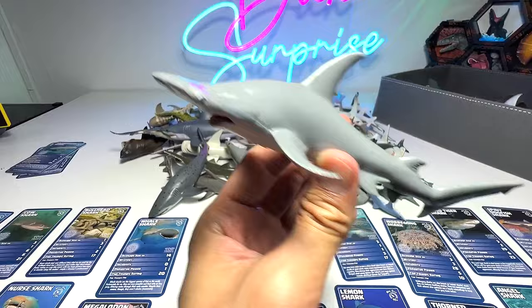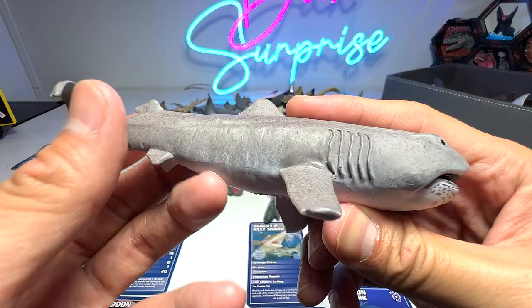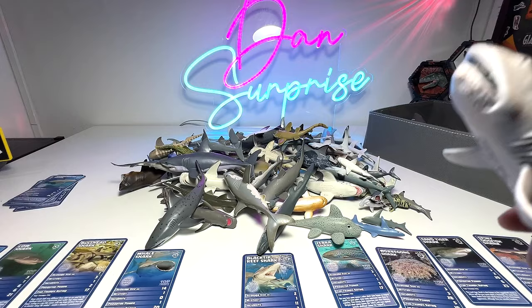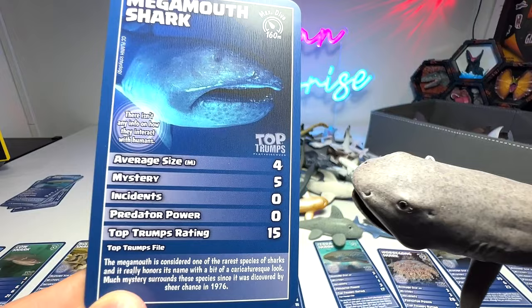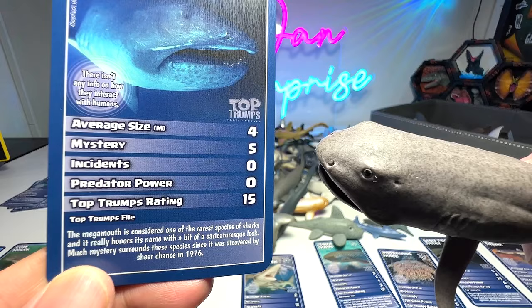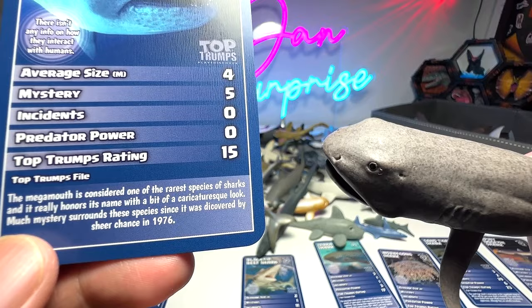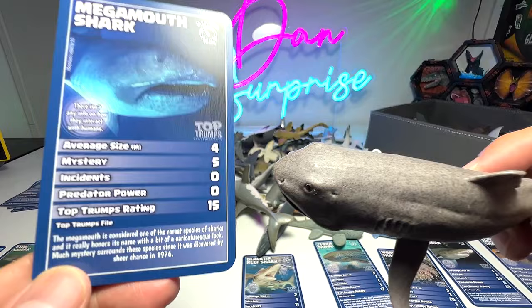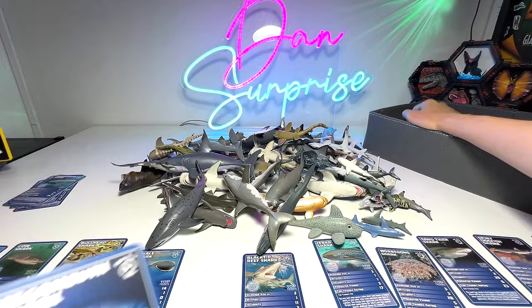Next, we take a look at the megamouth shark, which is one of the most mysterious-looking and harder-to-find sharks out there. This is a 2016 megamouth shark figure from Safari Ltd. The megamouth is considered one of the rarest species of sharks and really honors its name with a somewhat caricaturistic look. Much mystery surrounds this species since it was discovered by sheer chance in 1976. They can only be found really deep in the ocean water, so they are not easy to find.